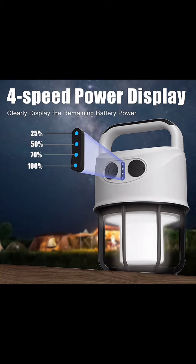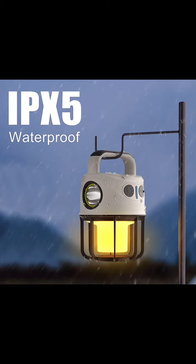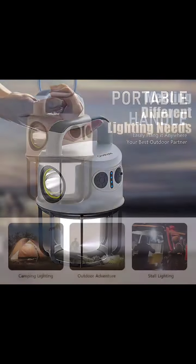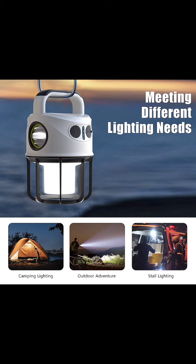Never get caught in the dark again. Rain or shine, the IPX5 waterproof design ensures reliable operation. Easily hang it anywhere with a portable handle, illuminating your campsite, tent, or adventure with ease.